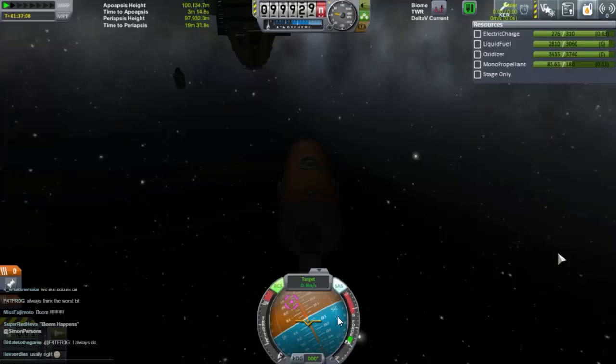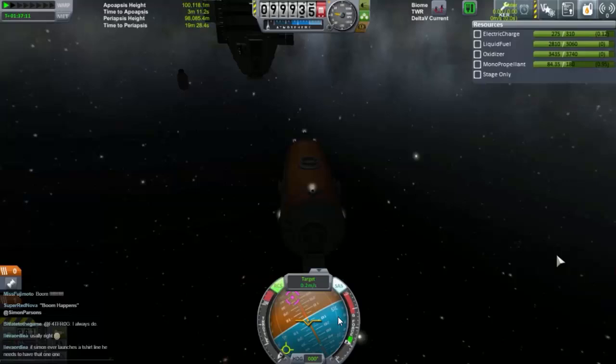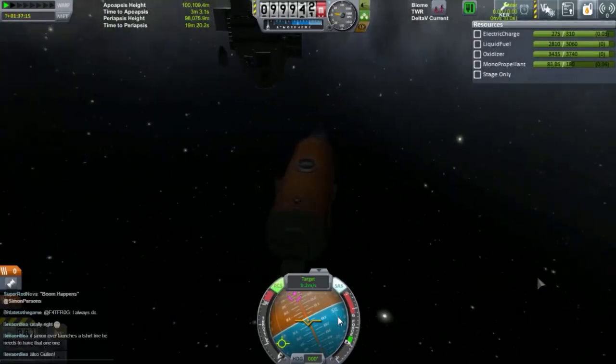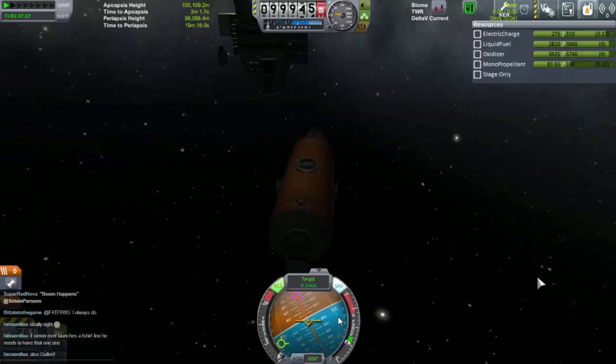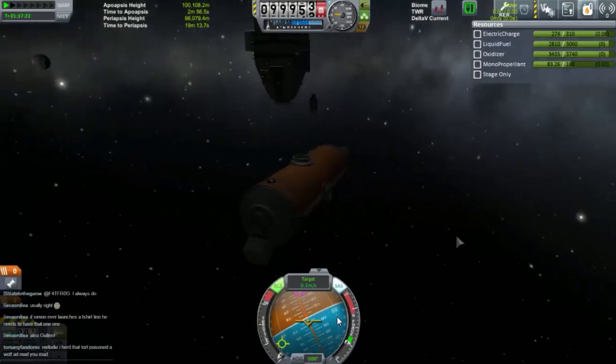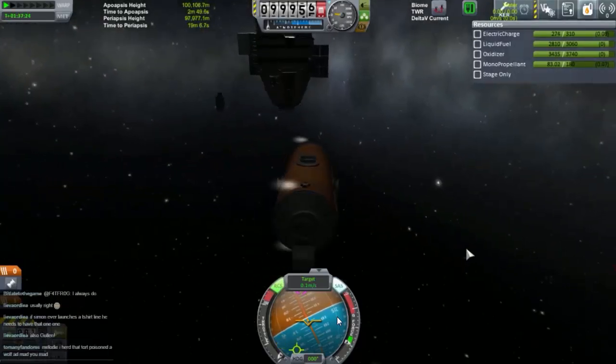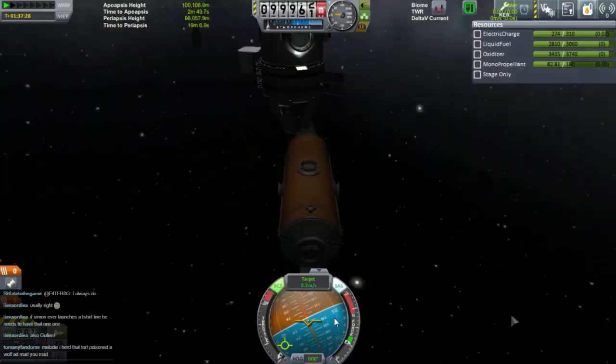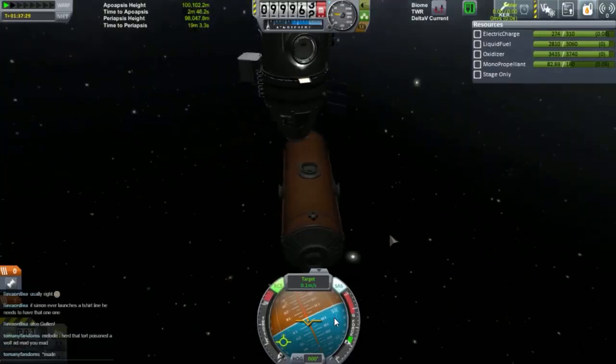We're a little bit off. We'll go this way and we want to slow down some. I don't think I balanced out the monopropellant thrusters quite right on this, because every time we use them we wobble a little bit. Which is not perfect, but it's not the end of the world either. So let's slow that down.